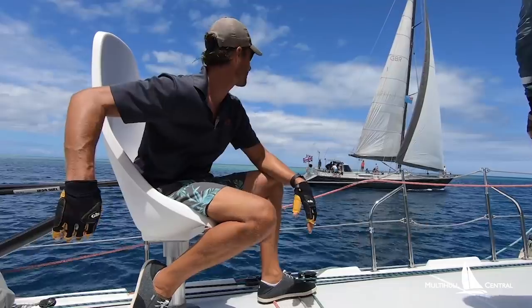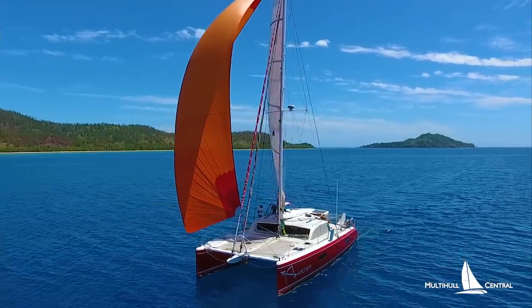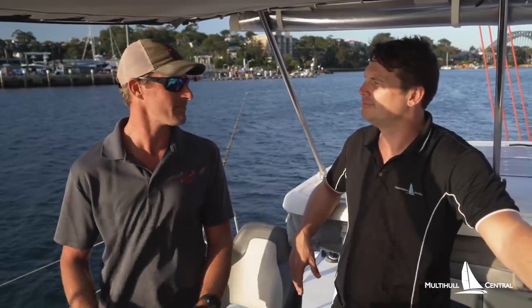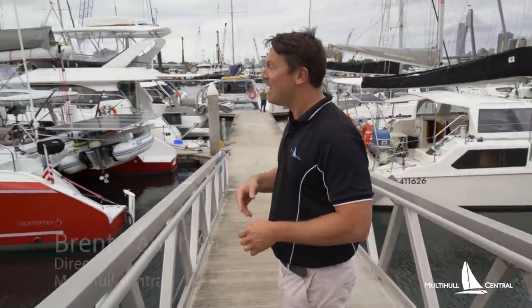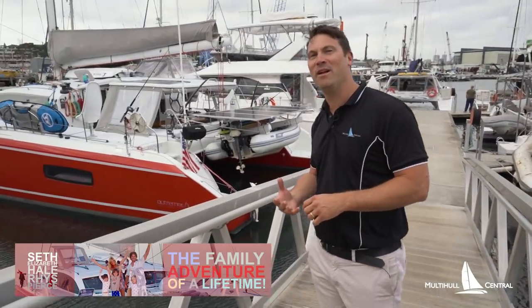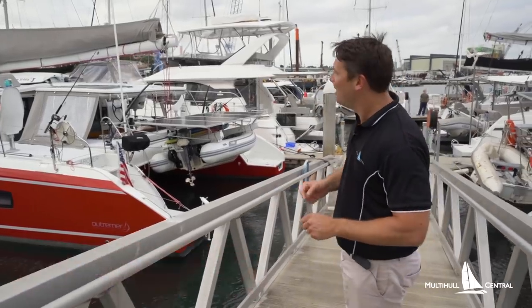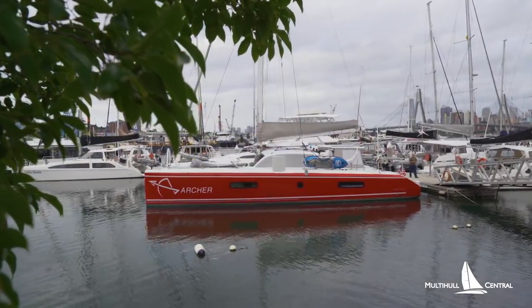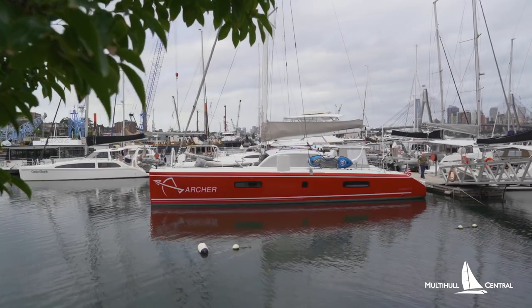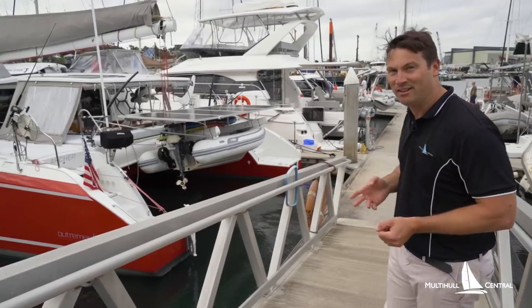If you enjoy the sailing part, I think you need to skew toward a performance cat, and this is the ultimate performance cat. G'day, I'm Brent Thorn from Multi Health Central and we've got a very special guest here with us today at the marina. It's Seth and the family from the Sailing Family on their Ultramare 51, which has crossed halfway around the world and is now here in Sydney Harbour. We're going to meet with Seth for a special tour through what a real blue water cruising catamaran looks like on the Ultramare 51.